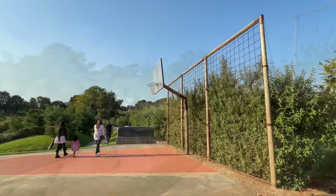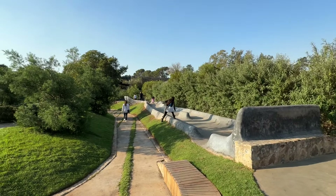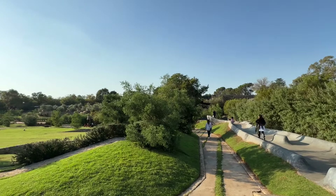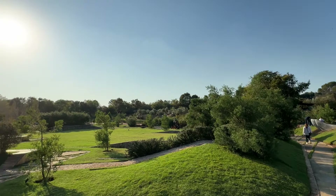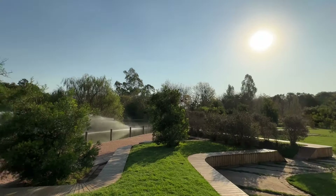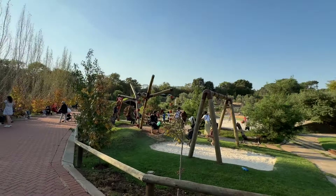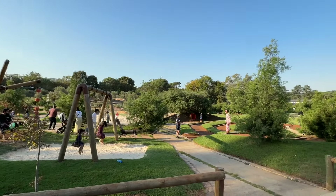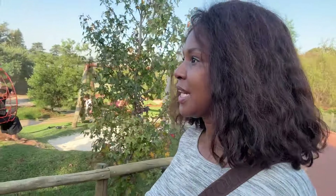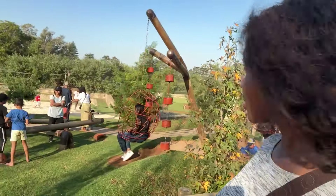There's a basketball hoop — this looks like something for skateboarding, not sure. This is the little park that you can come and enjoy. Very nice outdoor area where the children can play — volleyball, swings, climbing.